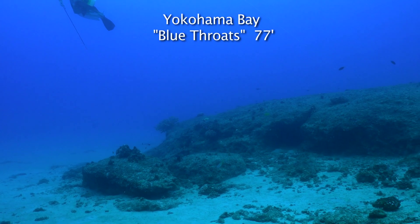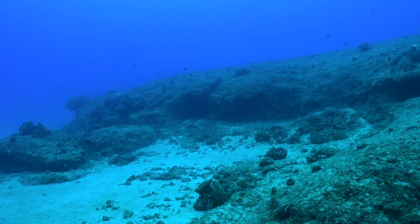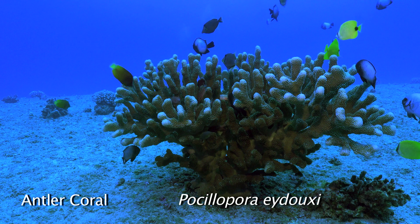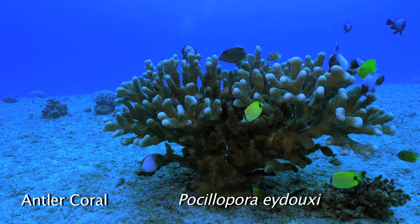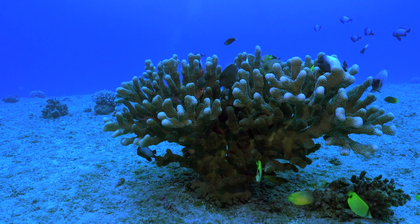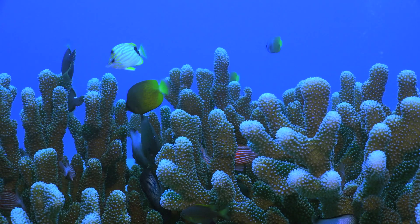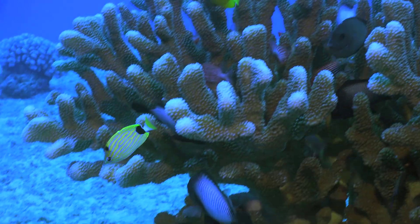We're diving at Blue Throats, named for the many Blue Throat triggerfish on this reef. Corals are sparse, but the big antler corals are home for many fish species, including this blue striped butterflyfish, which is only found in Hawaii.